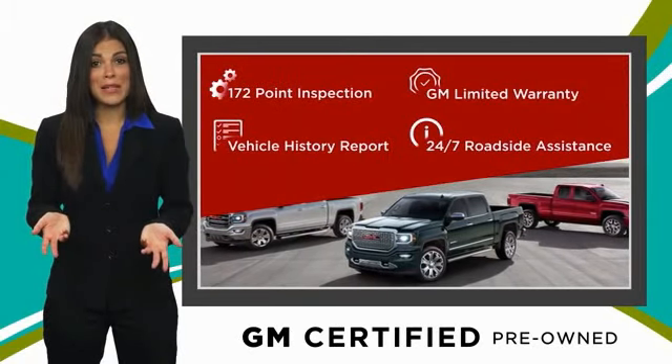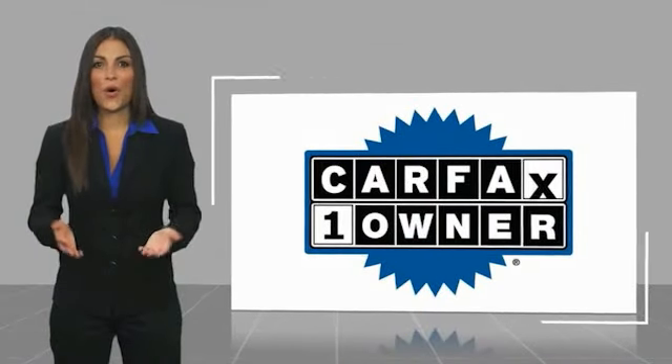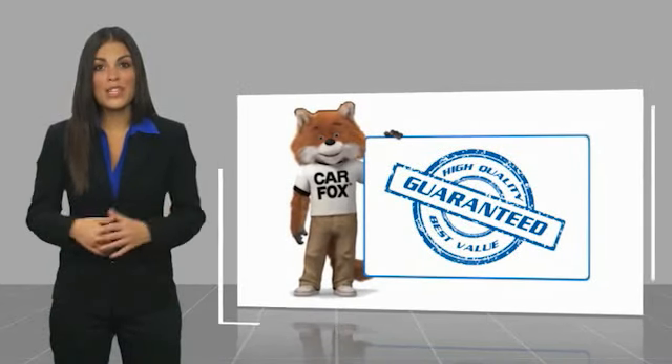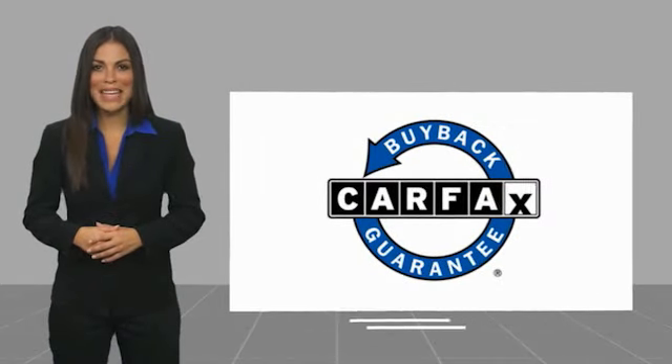GM Certified means no worries. This is a one-owner vehicle with a Carfax Vehicle History Report. Be sure to find a complimentary copy of this report online or contact the dealership. This vehicle qualifies for the Carfax Buy Back Guarantee.